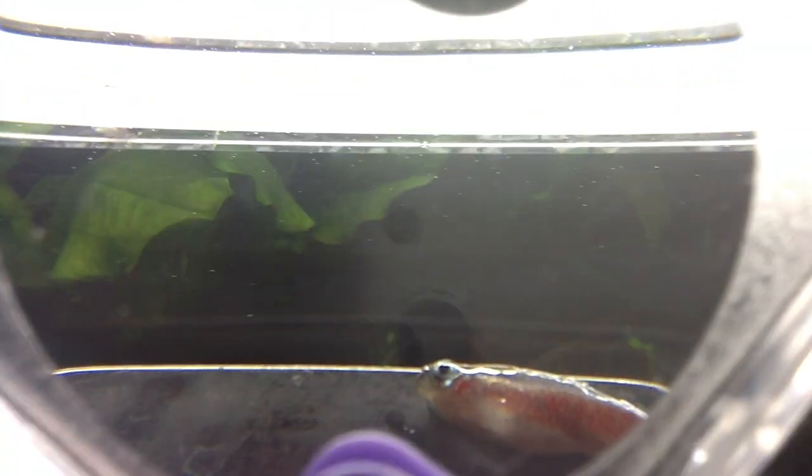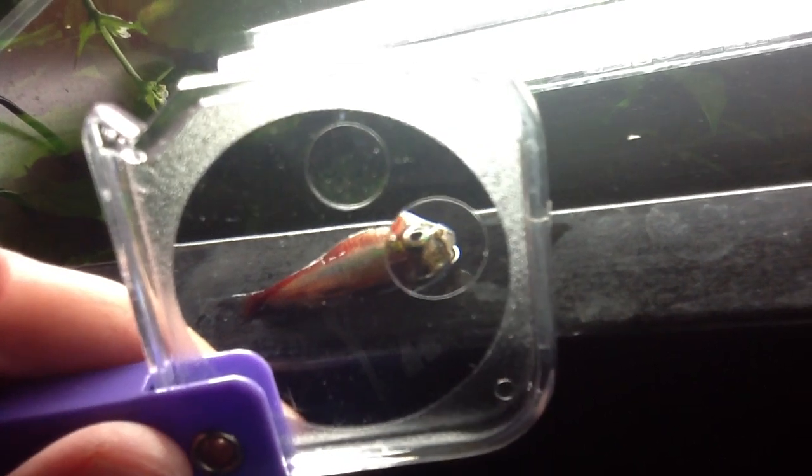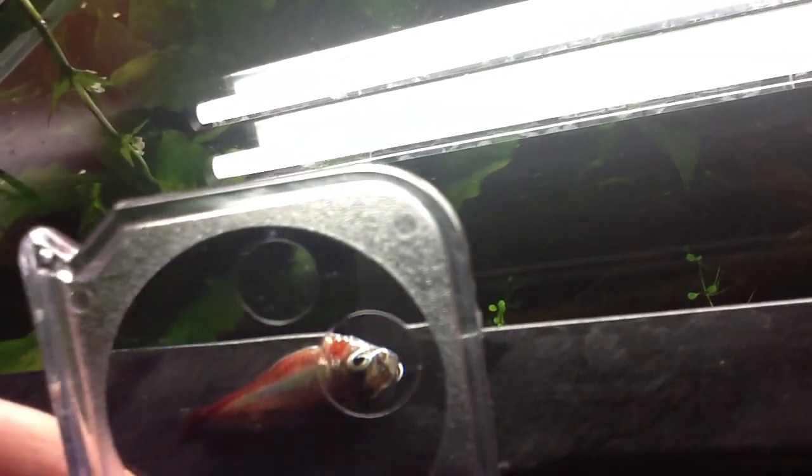Another one bites the dust. I've got a magnifying glass just so you guys can see some more details. I can't really see anything wrong with this fish, but it definitely had a problem breathing — they were at the top. The odd thing is that's number three; I've lost three now in a 24-hour window.